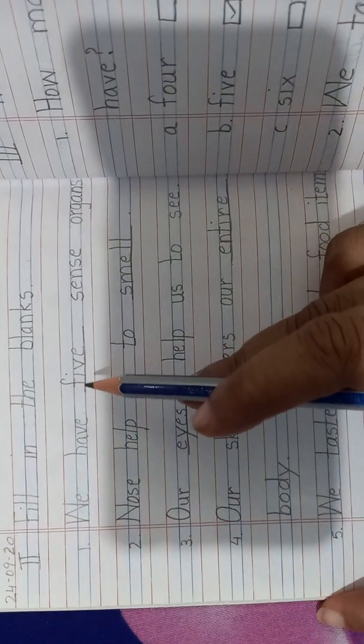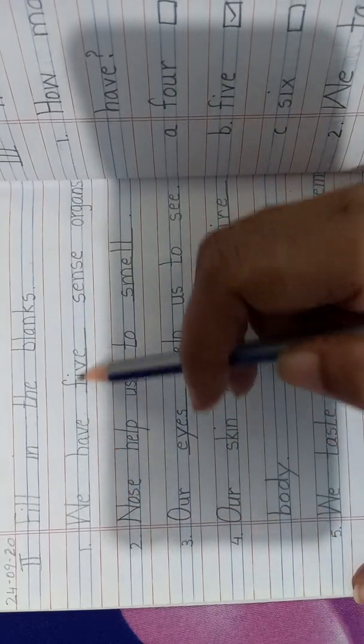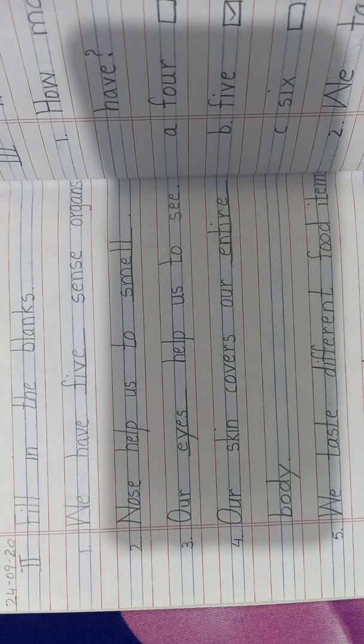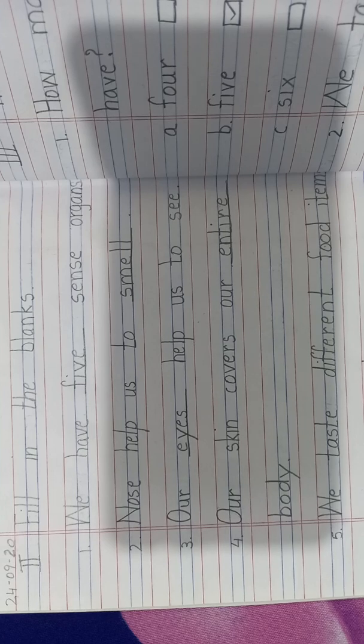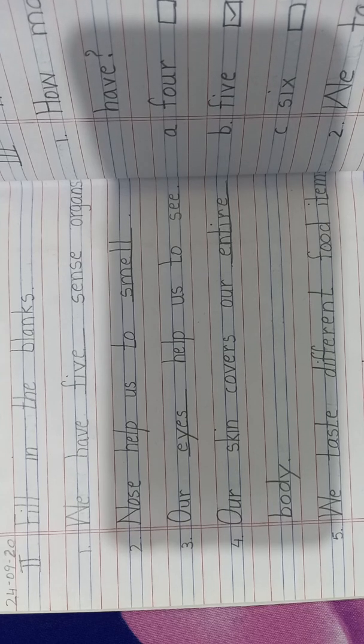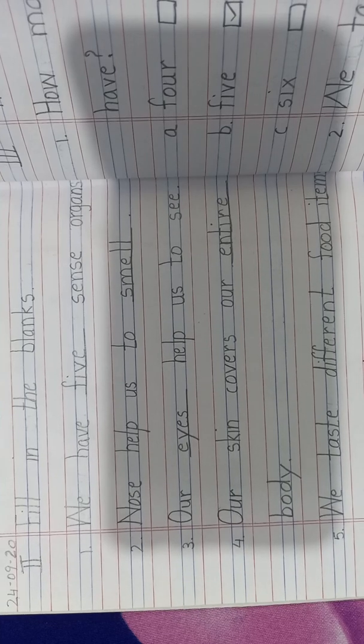Can you see the underlined words? The underlined words are our blanks. We have dash sense organs — how many sense organs do we have? We have 5 sense organs. What does the nose help us with? The nose helps us to smell. Our eyes help us to see. Our skin covers our entire body — entire means whole body. We taste different food items with the help of our tongue.